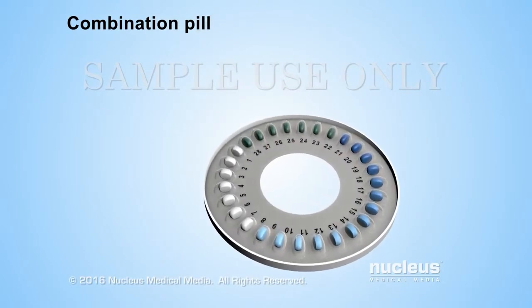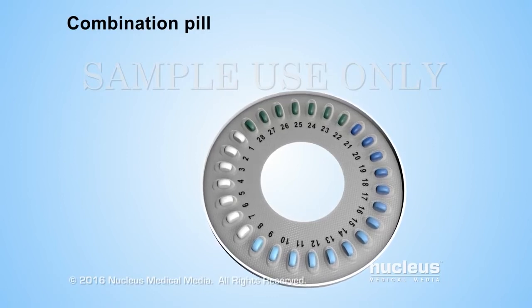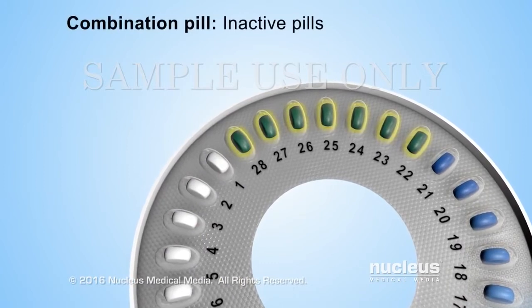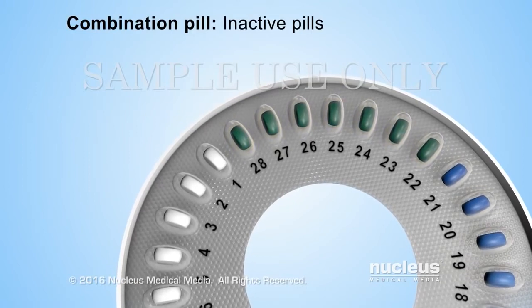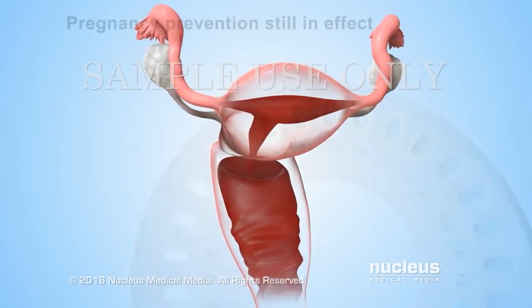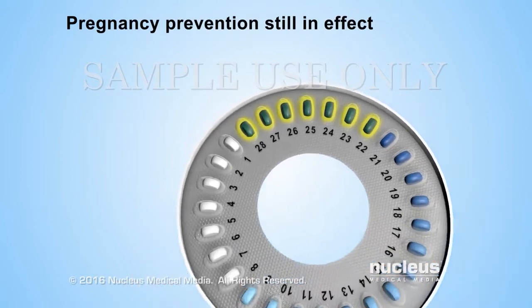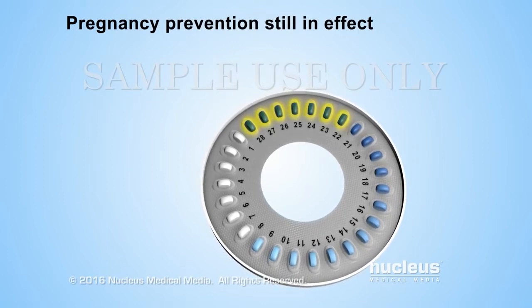Combination pills usually come in 28-day packs. Depending on the brand of pill, the first 21 to 24 pills are active pills because they contain hormones. The last 4 to 7 pills are inactive, or reminder pills, that don't contain any hormones. Inactive pills allow the hormone levels in the body to drop so that bleeding during the menstrual cycle can occur. Even though the inactive pills don't contain any hormones, the woman remains protected against pregnancy during this time. Inactive pills are also called reminder pills because they keep a woman in the habit of taking a birth control pill every day.